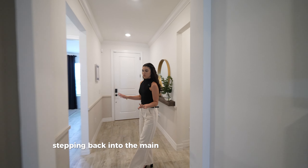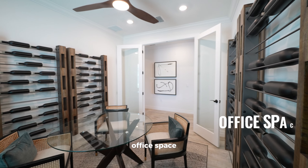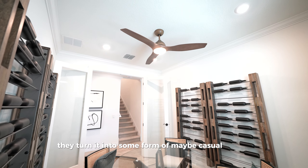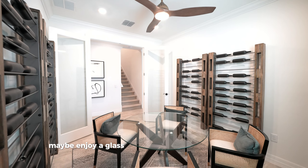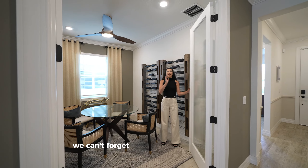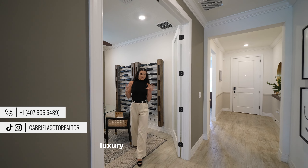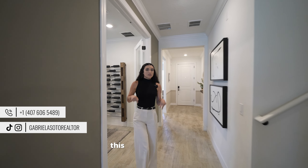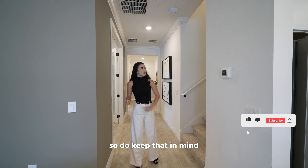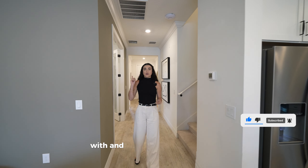Stepping back into the main foyer, we walk past an office space — in this model they've turned it into a casual lounge, maybe to enjoy a glass of wine with family. It features French doors with glass panels, giving it a more luxurious look. This particular property also has the option to add a bonus room — we'll look at that and give you price points with and without it towards the end.